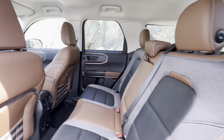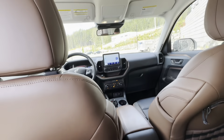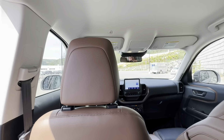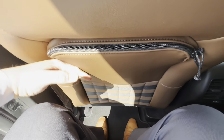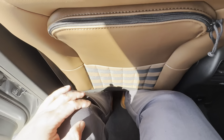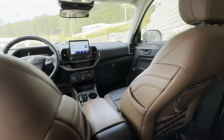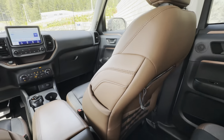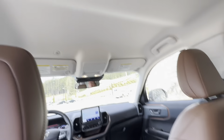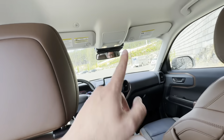Lots of head space back here. I'm five-foot-nine and I've got plenty of head space with a decent amount of knee room for a compact SUV. Lots of foot space as well. Beautiful stitching throughout — they did a great job on the detail. There are also headlamps to light it up in case it's dark.